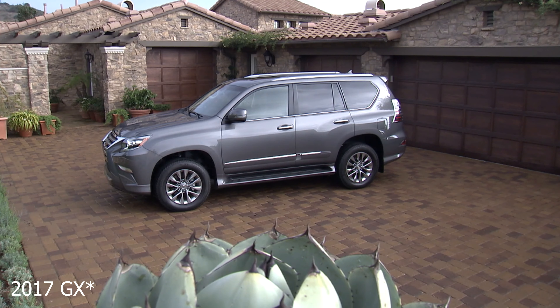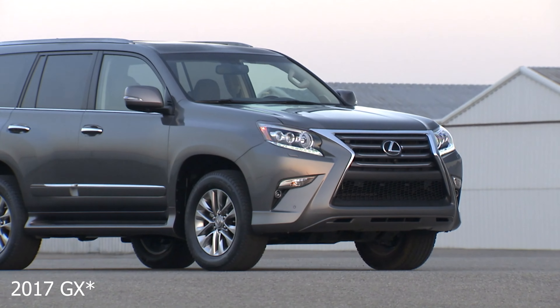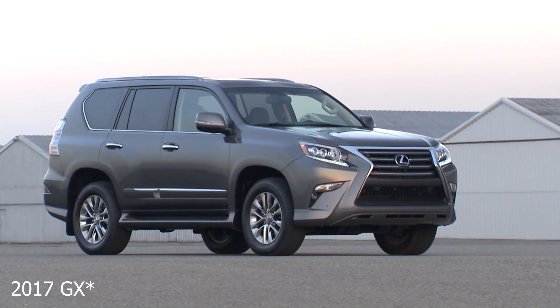I wanted to cover this 2022 Lexus GX460 while I can, and I'm going to share with you the changes they made and why you might be interested in this vehicle. One of the main reasons is the V8 — it's got a 4.6-liter V8 producing 301 horsepower and 329 pound-feet of torque.